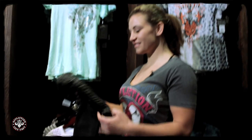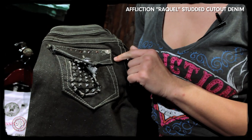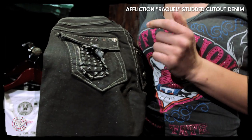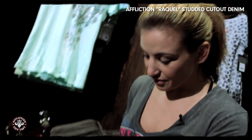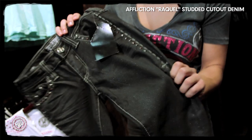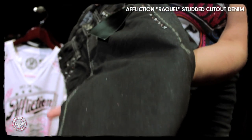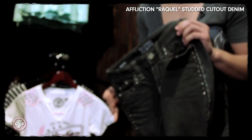I've paired this with the Raquel studded cutout jeans, and they get their name from their pockets back here, where basically the pocket is completely cut out, and you can kind of see a really cool studded design there. I also love the design of the pockets — you can see a two-tone right in here, and what's really nice is when they're in the sunlight, you can actually see a little bit of that shimmer. Definitely not over the top, but gives it a little extra character.